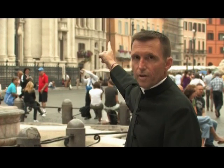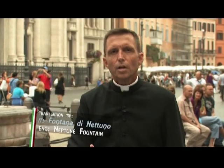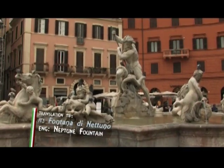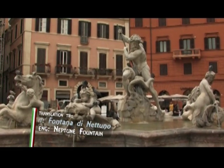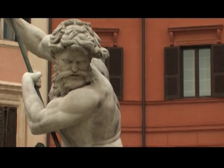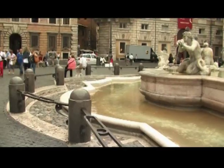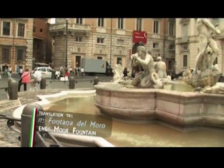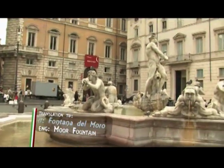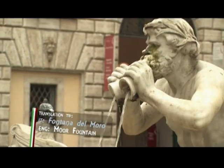The two other fountains of the piazza are the Fontana dei Nettuno, at the northern end of the piazza, and the Fontana del Moro, or the Moor Fountain, here at the southern end. The Fontana dei Nettuno, Neptune's fountain, was built in 1576 by Giacomo della Porta. The statues of Neptune surrounded by sea nymphs were added in the 19th century. Giacomo della Porta also built the Fontana del Moro. Here next to me, the central statue is a moor holding a dolphin, designed by Bernini, and the tritons were added in the 19th century.